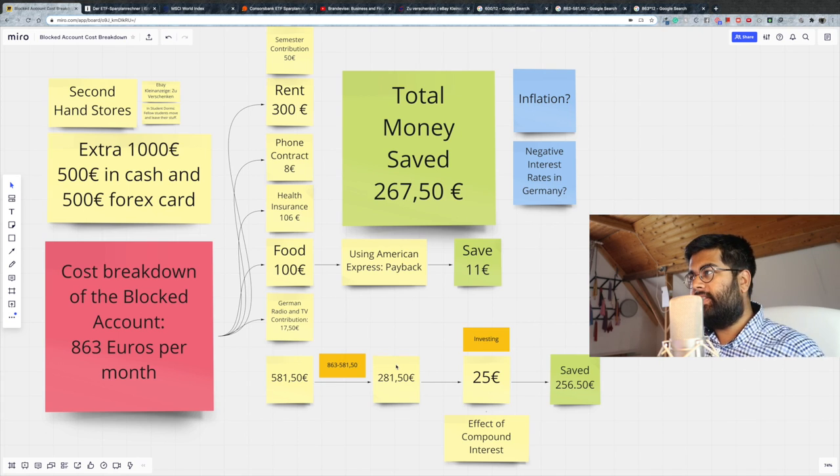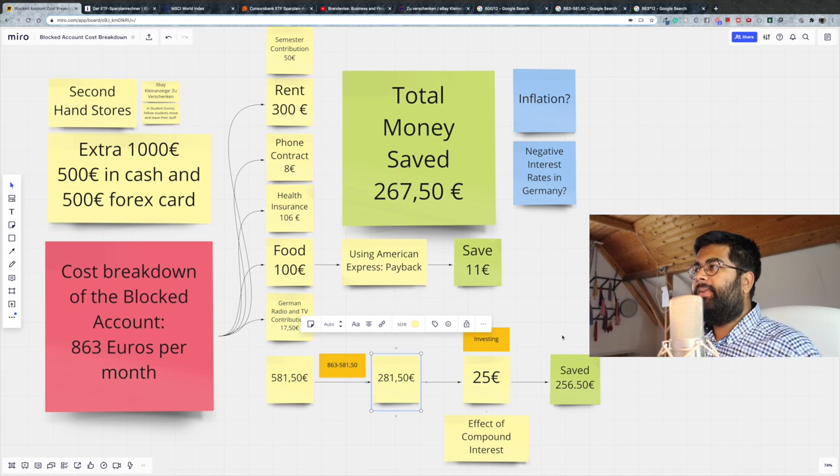From the 281 euros and 50 cents, you could just keep it in your current account — but there's inflation, which is always eating away your money's value every single year. Also, if your bank account is charging you a fee, which is the common norm in Germany to keep your account running, that makes it even less attractive. It's better to think about saving or investing some part of that money into exchange traded funds or stocks.